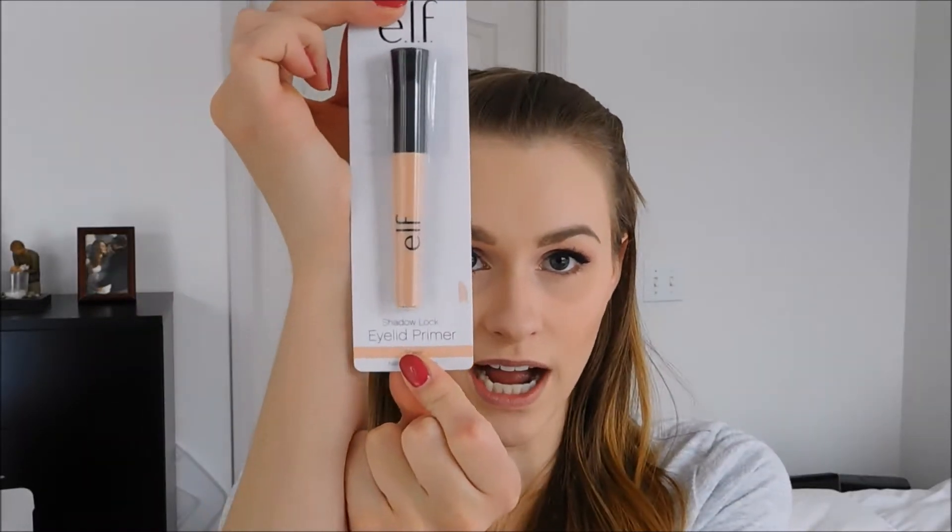The next thing I would recommend to anyone is the E.L.F. Shadow Lock Eyelid Primer. This stuff is $2 and it makes such a difference. The longevity of my eyeshadow since I started using it has increased so much. Absolutely love it — $2, totally worth going and getting. It makes a huge difference.